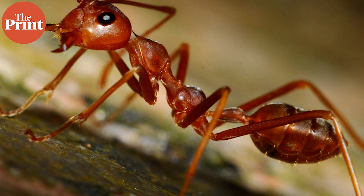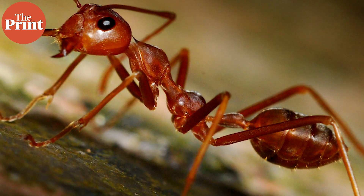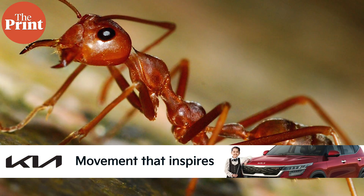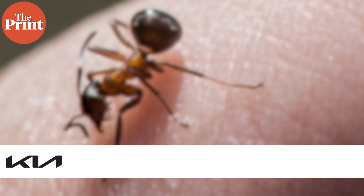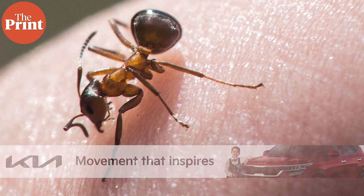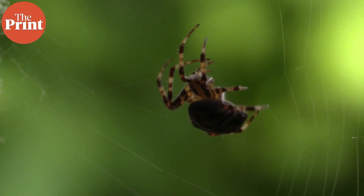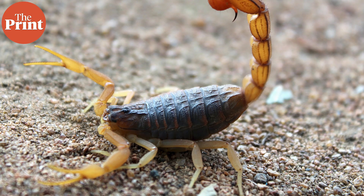All of us at some point in our lives have probably been bitten by ants. But have you ever wondered how such tiny creatures, which can be squished to death with one finger, are able to so easily puncture your skin? In fact, why just ants? Several small creatures such as spiders and scorpions depend on their powerful sting and bite to survive.